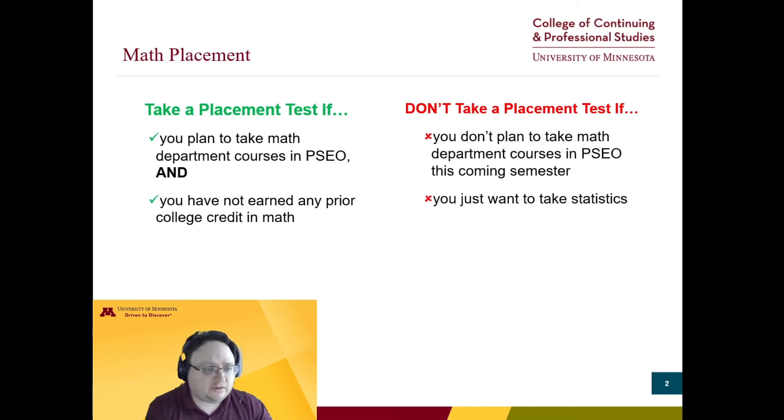If you just want to take statistics, no placement test is required to access STAT 1001 or 3011, the main statistics classes students start with.